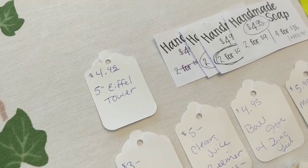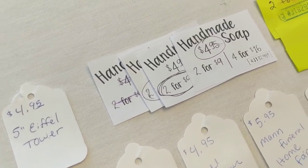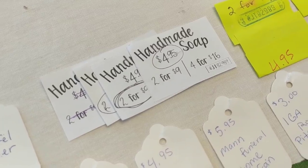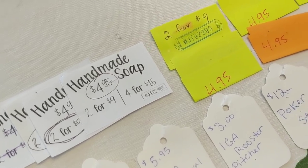I sold a little five-inch metal Eiffel Tower in green for $4.95. For the soaps, I sold four for $16, two for $9, and the rest as singles. I give a quantity discount — I prefer selling four at a time. I generally make about $2 a bar at the four-bar price, and a little more than $2, maybe close to $3, on singles.